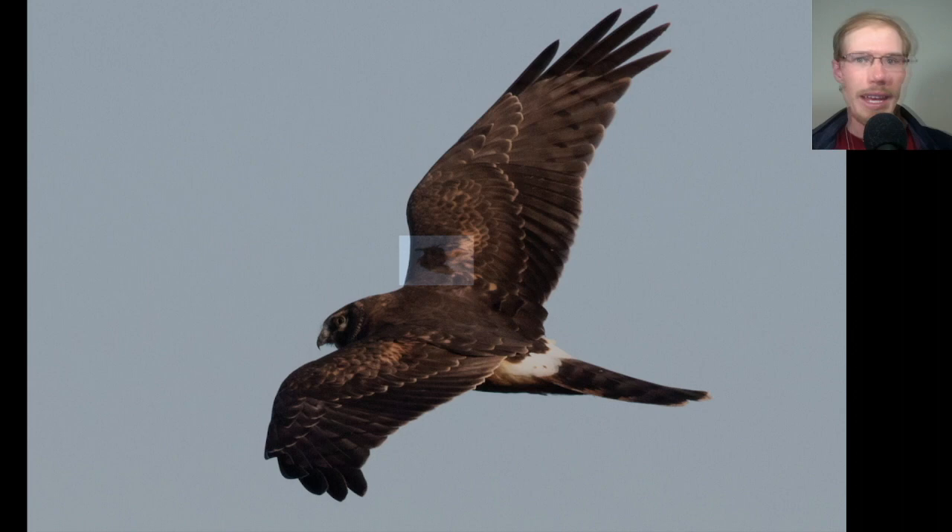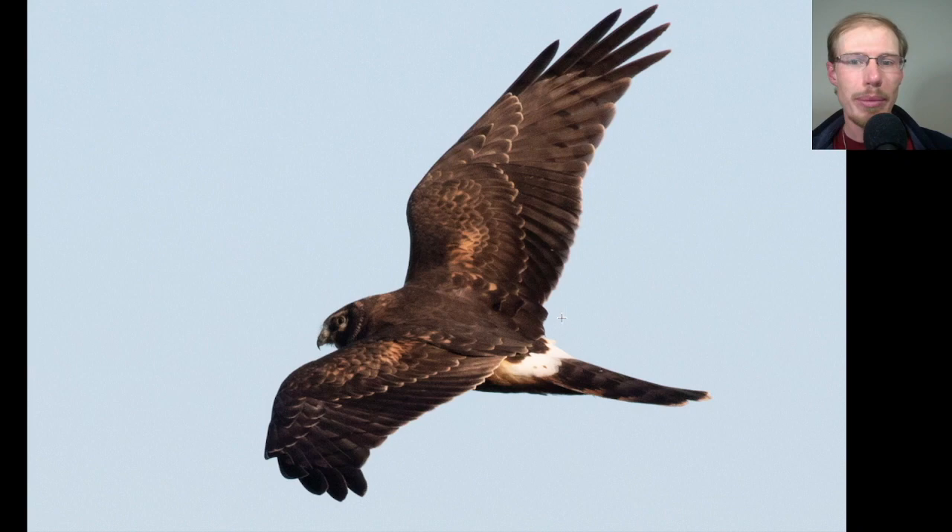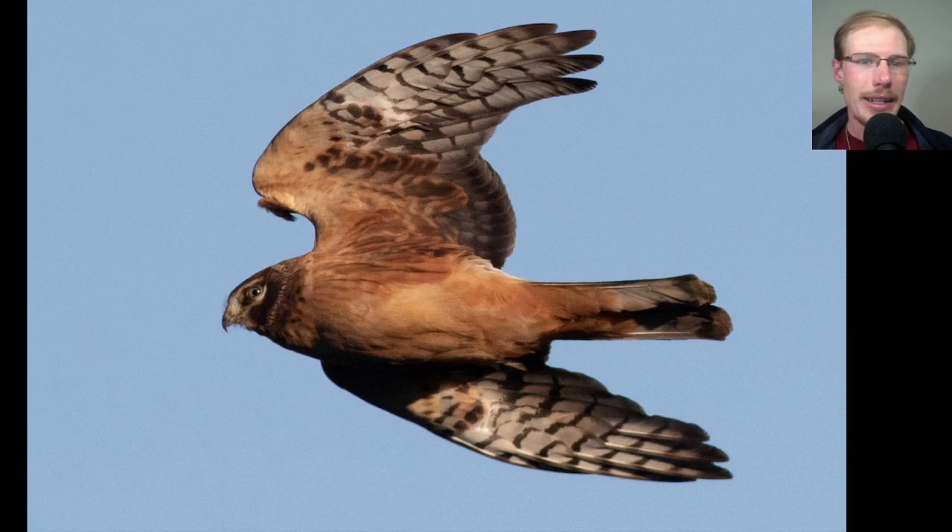A short time after that we had another eagle — this one's an adult bald eagle. It was relatively distant, but you can see the white tail and the white head as well. Here's a juvenile northern harrier that popped up pretty close to us. You can see that white rump patch, which is one of the classic field marks of harriers. The underside of the bird is a real orange color, and it doesn't have much streaking on the upper breast — that's how we know it's a juvenile.